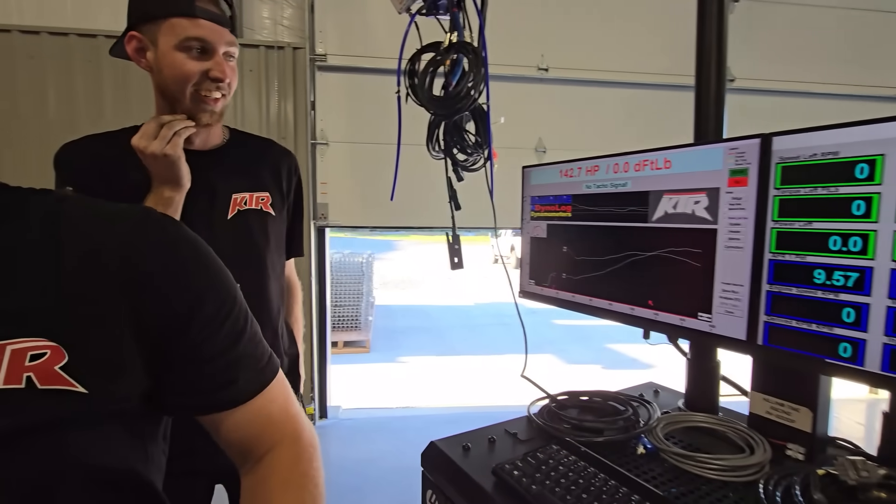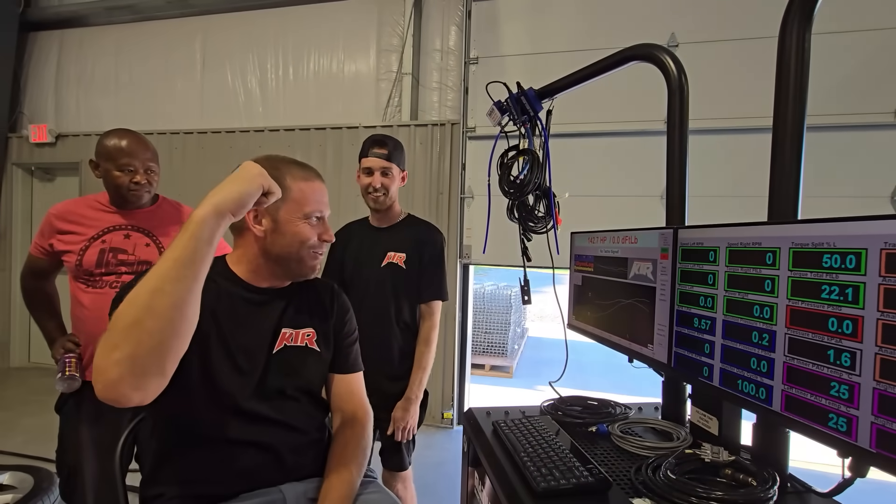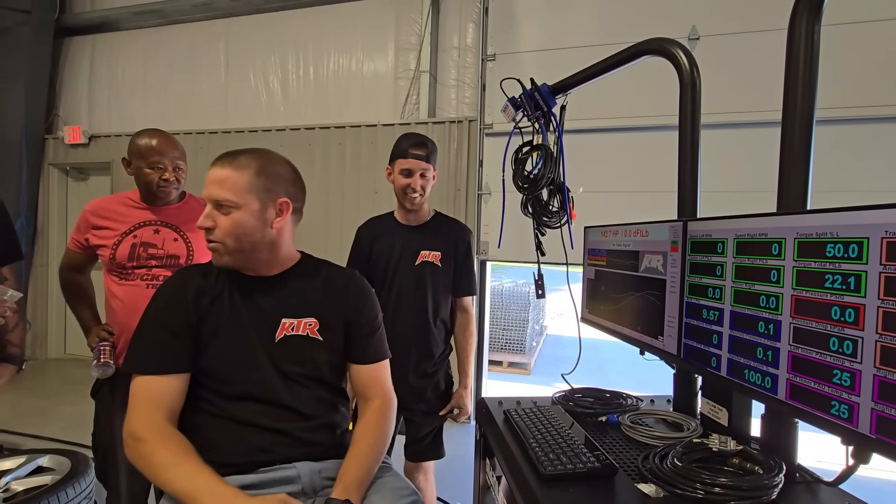We made 142 horsepower on the first KTR pull. We have zero foot-pounds of torque, which I think is bad.